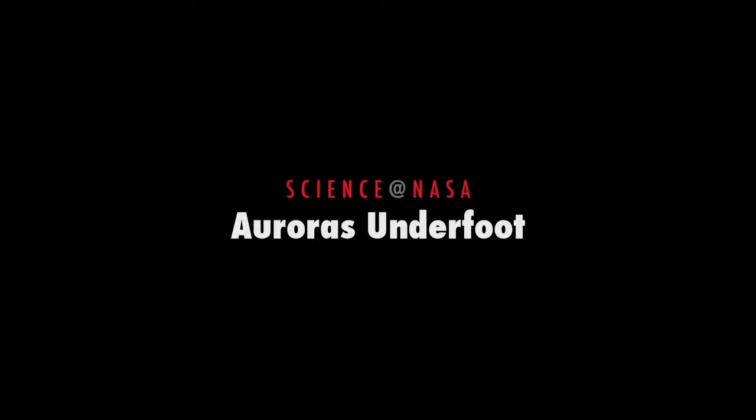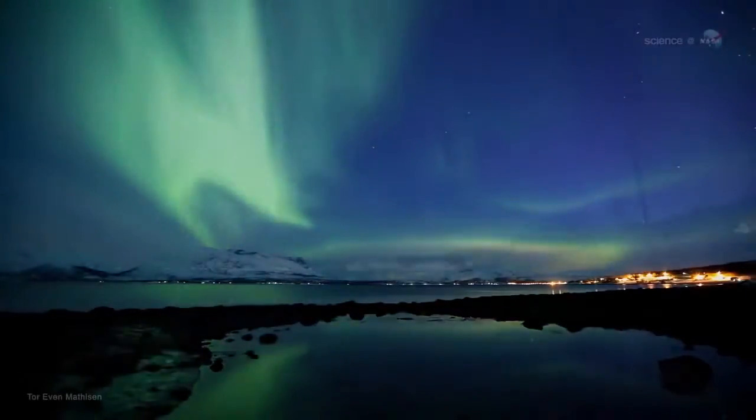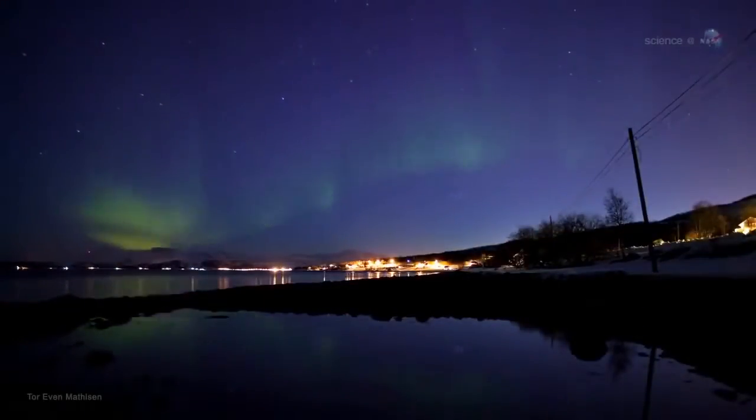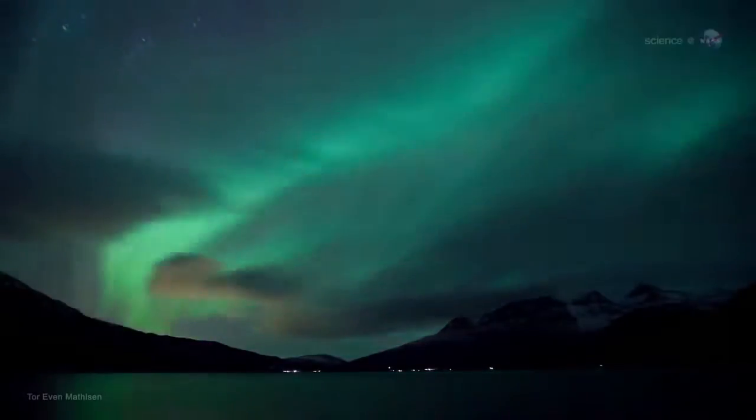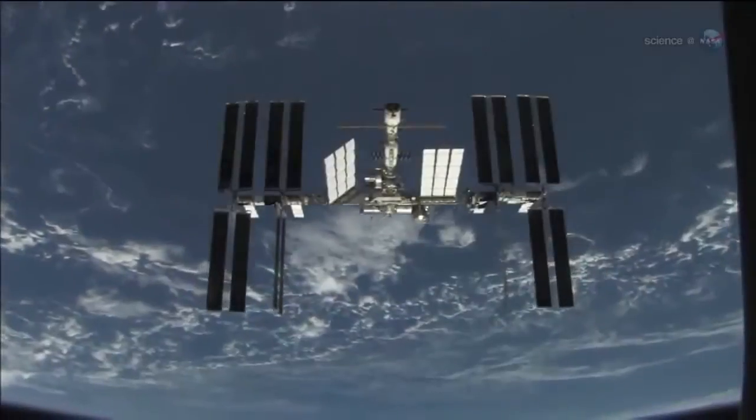Auroras underfoot, presented by Science at NASA. Glowing green and red, shimmering hypnotically across the night sky, the aurora borealis is a wonder to behold. Longtime sky watchers say it is the greatest show on Earth. It might be the greatest show in Earth orbit, too.